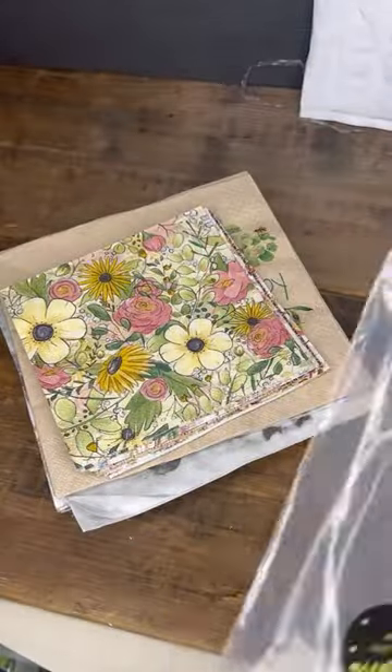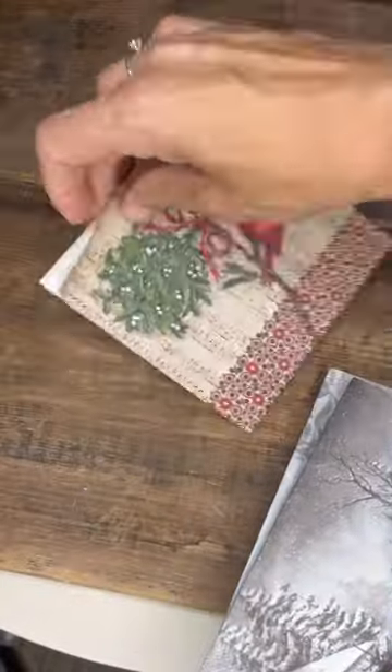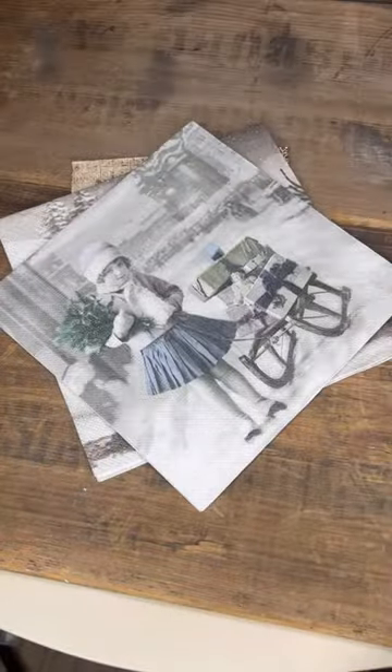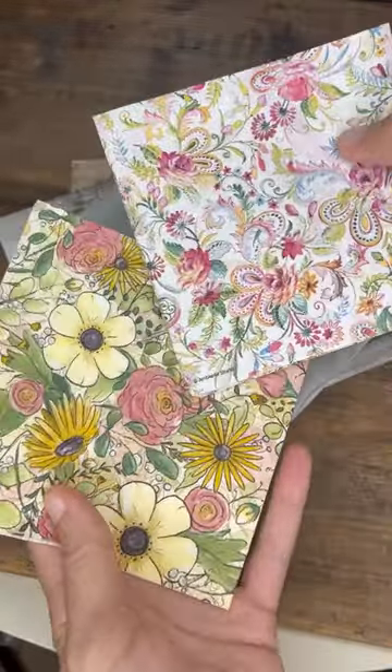This company lets you order premium napkins — just buy a single napkin, five napkins, whatever — and as long as you keep it under a pound, which all of these were, they're very reasonably shipped.